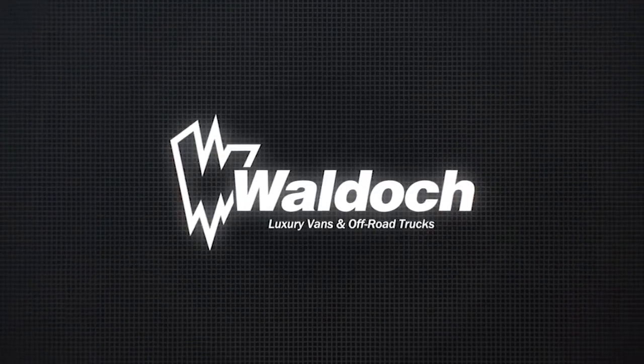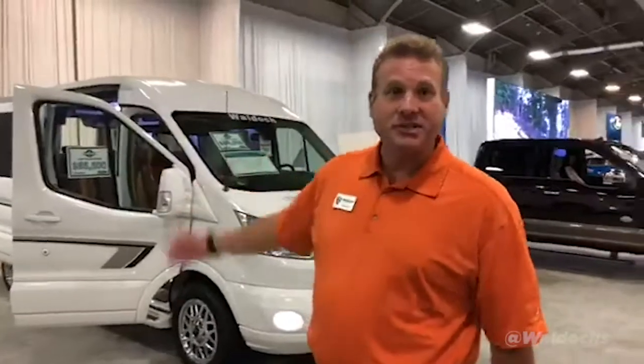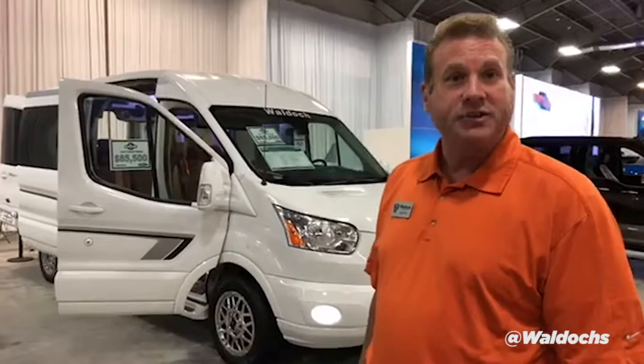It's the Red River Showdown, Texas versus OU. We're at the State Fair of Texas, live here on Facebook. Behind me is the star of the day, the star of the State Fair — the Galaxy Transit van.